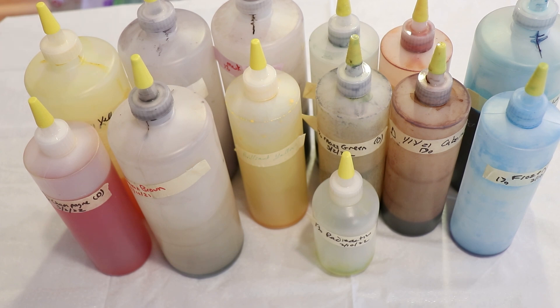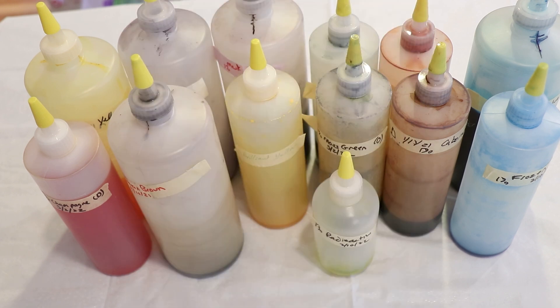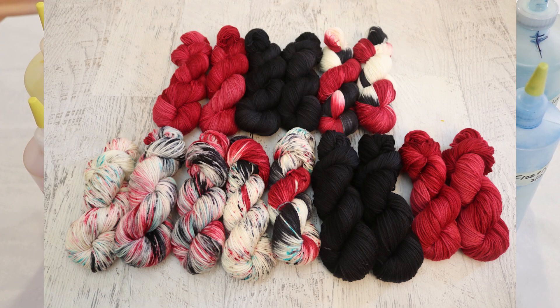I'm getting a little corny because this month's — or by the time you're watching this, last month's — inspiration photo was of these old alarm clocks where we had a lot of neutral tones with some pops of copper and an oxidized copper kind of green. This is very different from a clock inspiration photo I did multiple years ago which had a lot of red in it, and the yarn from that clock was one of my favorites ever.